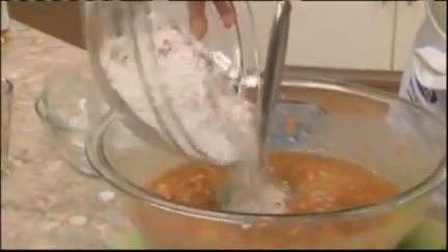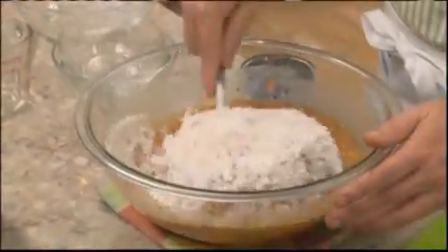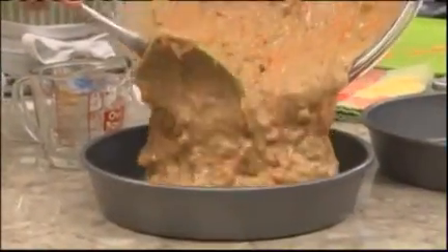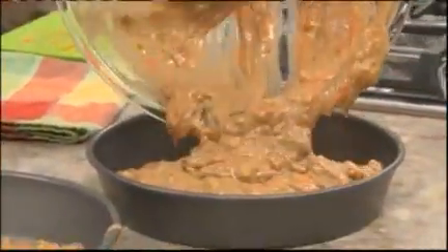After that's mixed, we stir in our dry ingredients — some flour, baking soda, baking powder, and a few spices. One more good mix and into a couple of cake pans it goes. As it bakes, the sugars in the carrots are released, which will make our cake irresistible.